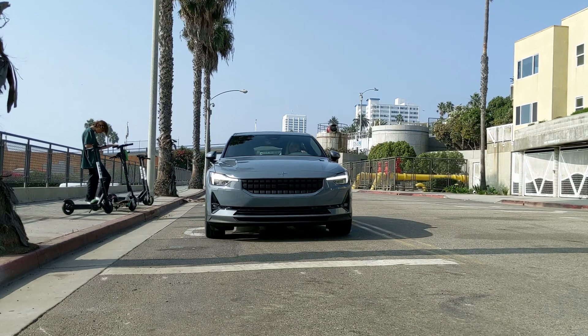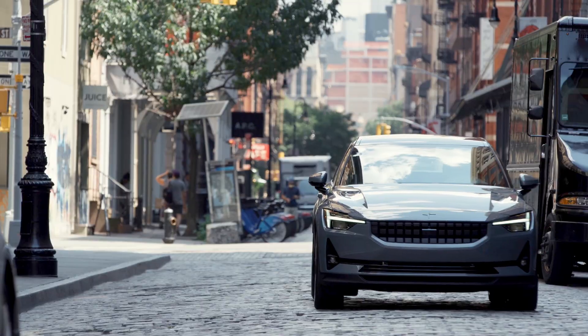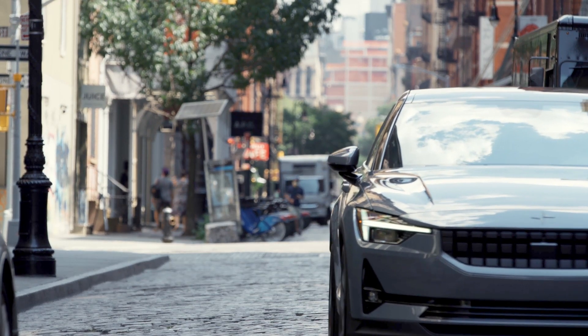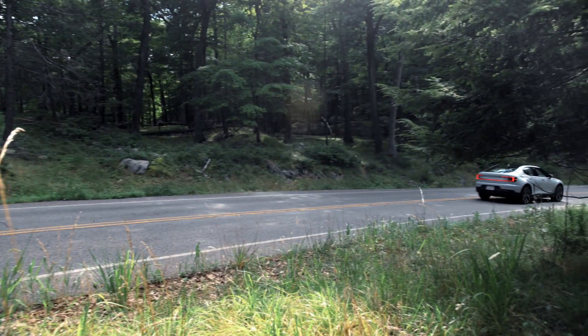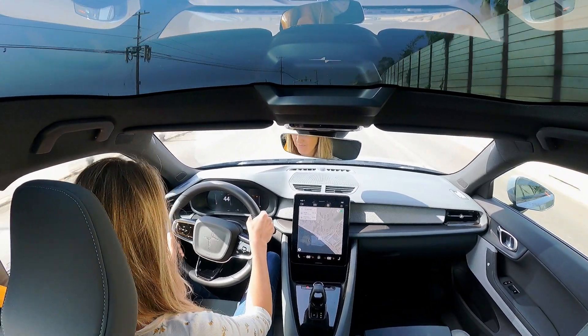I configured a Polestar 2 online, and the price was over $73,000 before incentives. That seems a bit high to compete with comparably sized alternatives in the premium luxury class. Hopefully, the upcoming Polestar variants will be more in line.